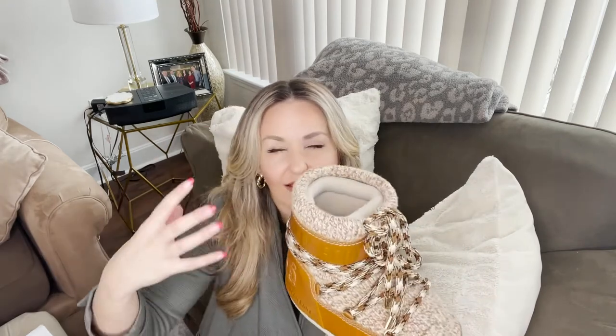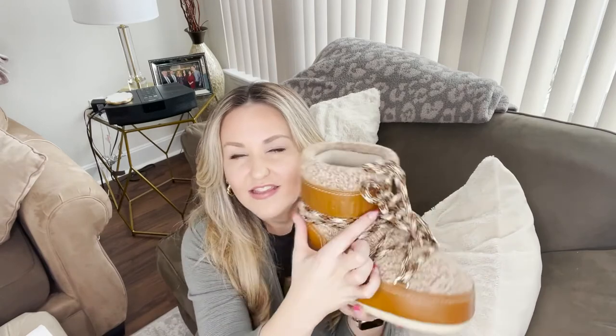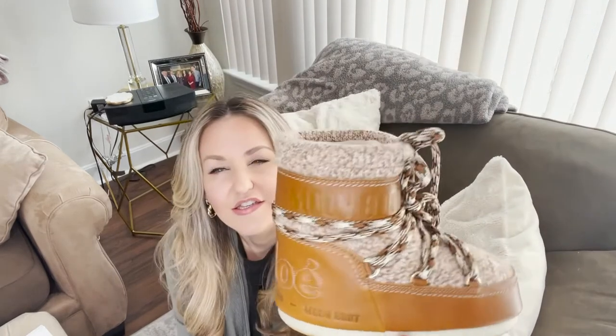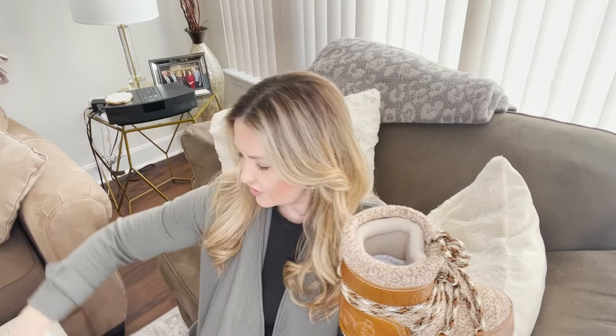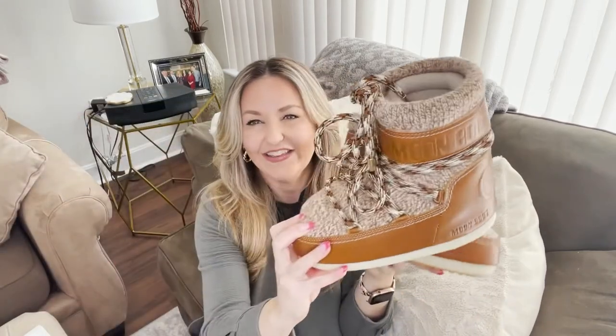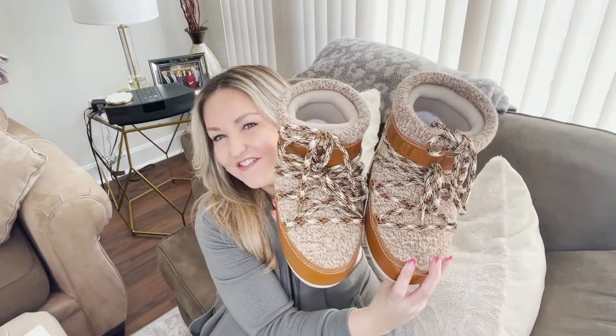Usually I'm not into stuff that has the name and logo all over it, but on the regular moon boots the 'Moon Boot' text is very obvious in pink or black. On these Chloé ones, I don't feel like the 'Moon Boot' text on the leather part is that obvious. Let me show you both of them — they're just so pretty, so fun!